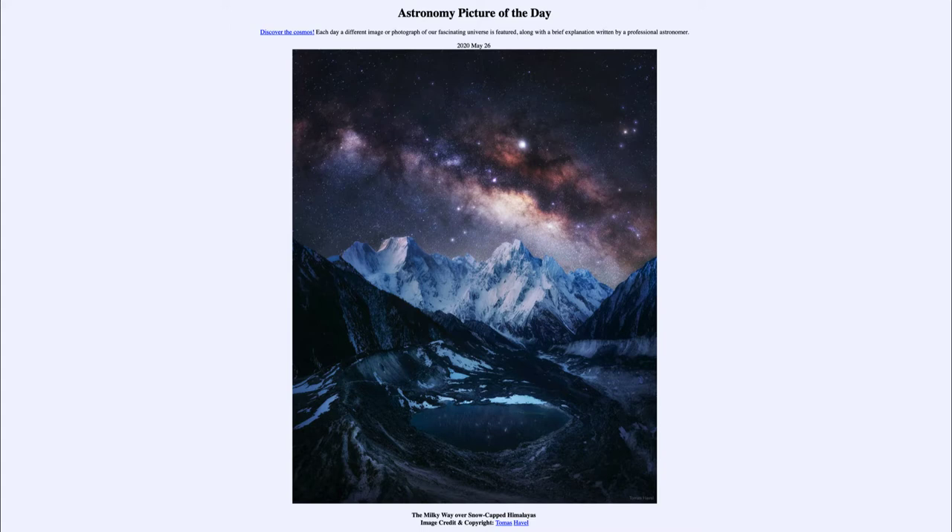It is titled The Milky Way Over Snow-Capped Himalayas. In the foreground, we can see a lake, and looking up, we can see reflections of the sky within it. Off in the distance, we can see some of the Himalayan mountains. These are some of the most recently formed mountains on the Earth, and they are very jagged and rough, which is a sign of recently formed mountains, meaning there has not been enough time for wind and water to wear them down, as it has with much older mountains.